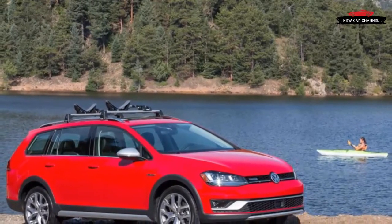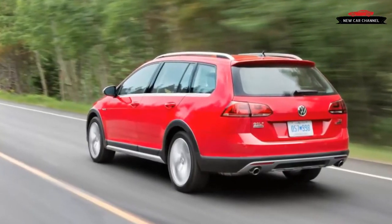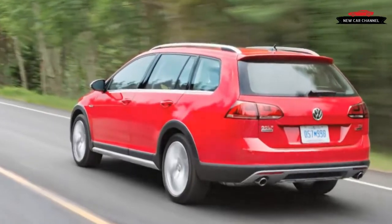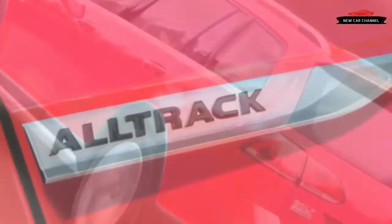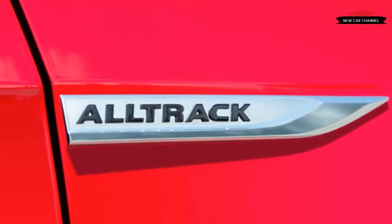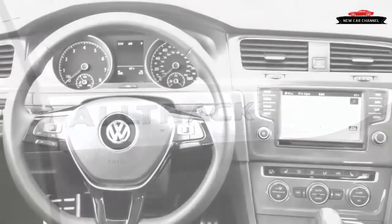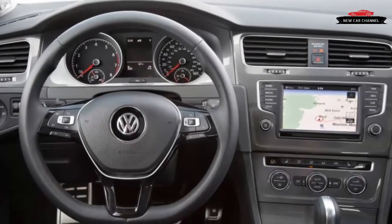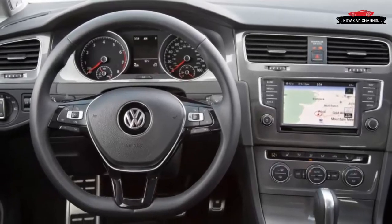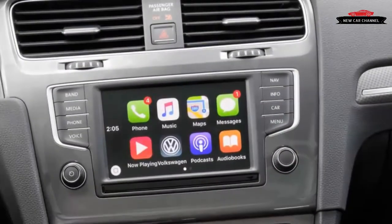The Alltrack will be available in three trims: S, SE, and SEL. The $27,770 Alltrack S with the DSG is impressively equipped, with faux leather seats, a 6.5-inch touchscreen, a backup camera, and selectable drive modes. The top-of-the-line SEL goes for $33,710 and brings full power front seats, navigation, a panoramic sunroof, dual-zone automatic climate control, and Hankook 18-inch wheels.